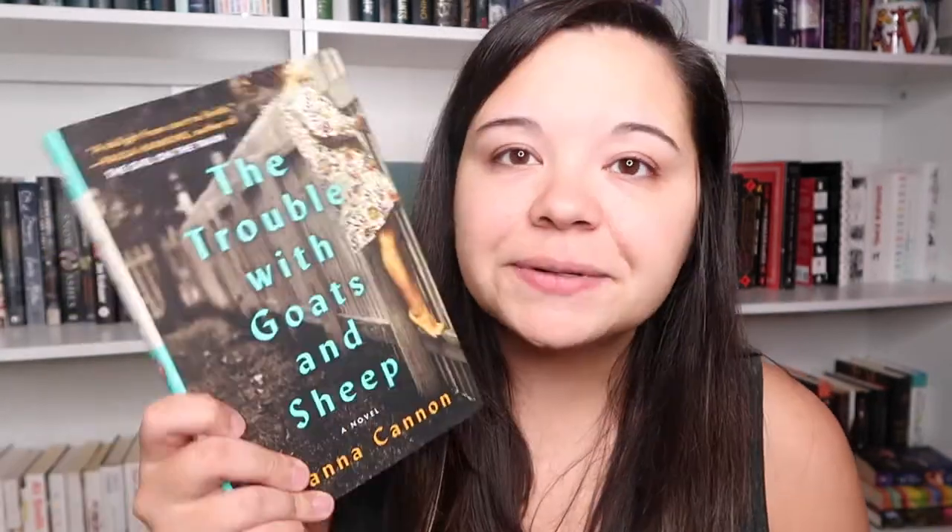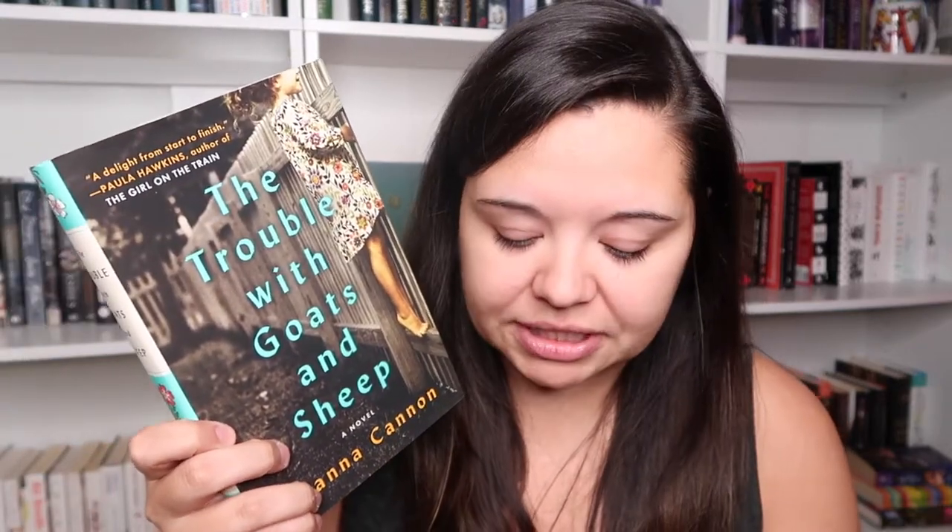Maybe I should make a whole video about rereading all these books I keep saying I'm going to reread. The next book is The Trouble with Goats and Sheep by Joanna Cannon. This is a pretty recent purchase — I've only owned it for a couple of months — and I will for sure be keeping it because I'm still really excited about it. Also, this spine is just amazing — one of the best spines I've ever seen.